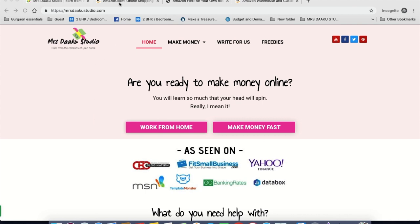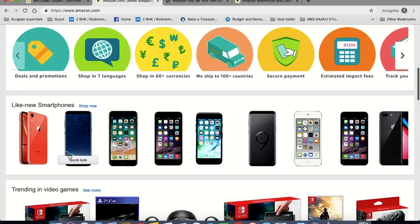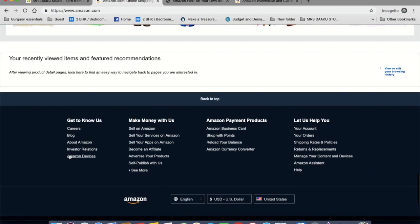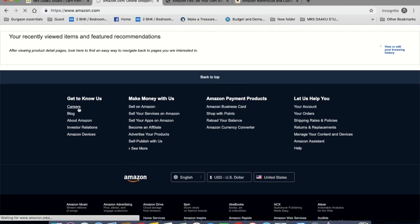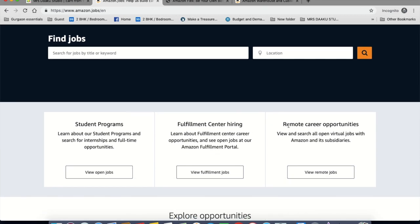So let's go to amazon.com. Click on careers — it takes you to the job page. You need to look for anything that refers to remote working and work-at-home opportunities. So it's here: remote career opportunities. Click on view remote jobs.